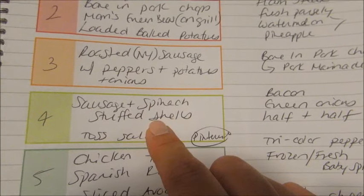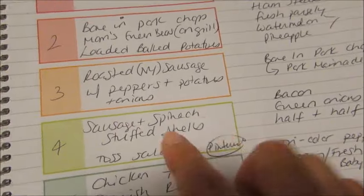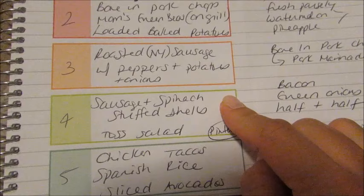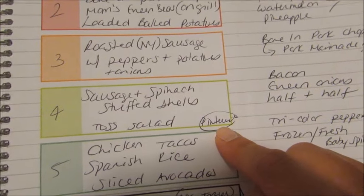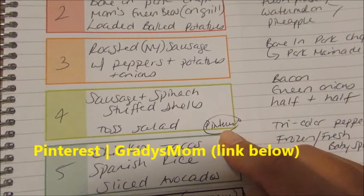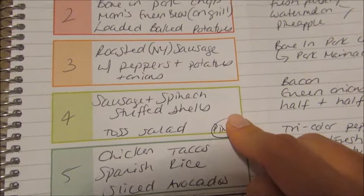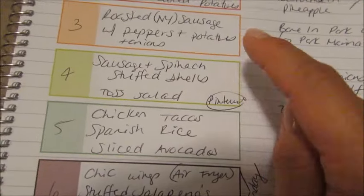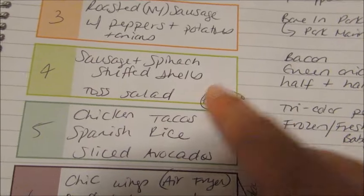One night I'm going to do a recipe I found on Pinterest — I get a lot of my meal planning inspiration from Pinterest. I'm going to make a sausage and spinach stuffed shell recipe with a simple tossed salad on the side. If you want to follow me on Pinterest I'm just Grady's Mom — my cooking folder is called 'I don't eat to live, I live to eat' and it has almost 2,000 recipes.